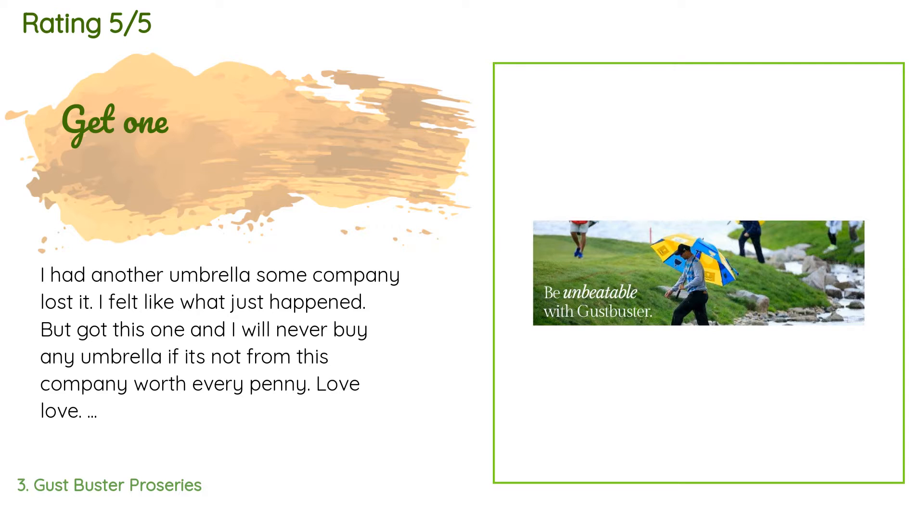A customer said: 'I had another umbrella — some company lost it. I felt like, what just happened? But I got this one and I will never buy any umbrella if it's not from this company. Worth every penny. Love, love! While everyone made fun of me for spending so much money on this, they see — when the wind gusts and their umbrella breaks, mine is standing strong.'